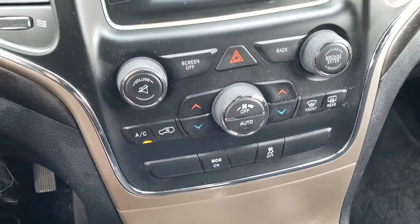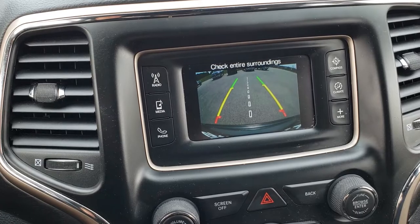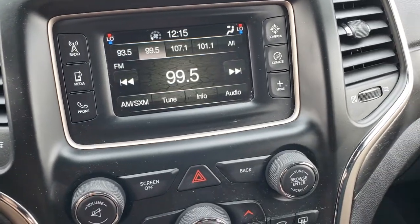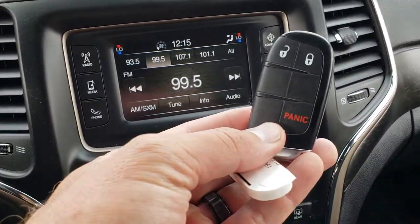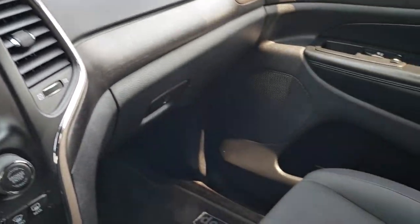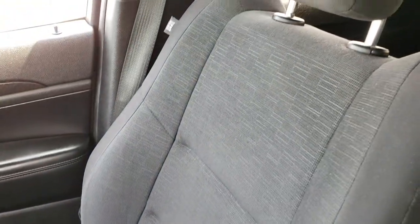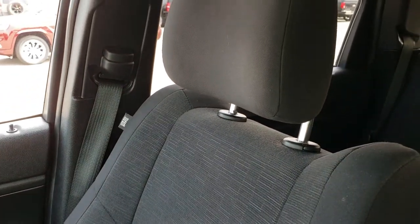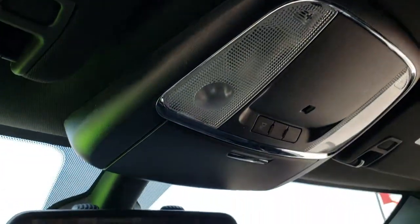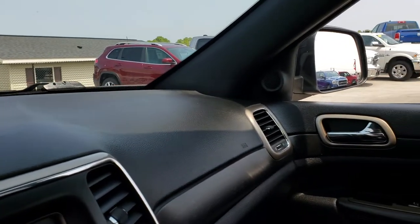The backup camera shows up right on that screen. It does have the keyless enter-and-go system with push-button start. This has the Quadratrac 1 system — it's a smart four-wheel drive system that engages automatically when you need it. The passenger seat is very clean as well, no rips or tears. The headliner is in excellent condition, with map lights right up there. We will take a quick look at the back seats and then check out under the hood.